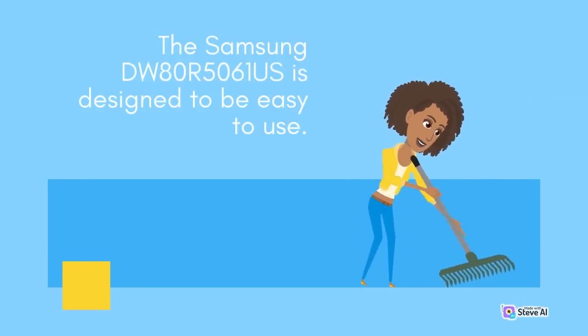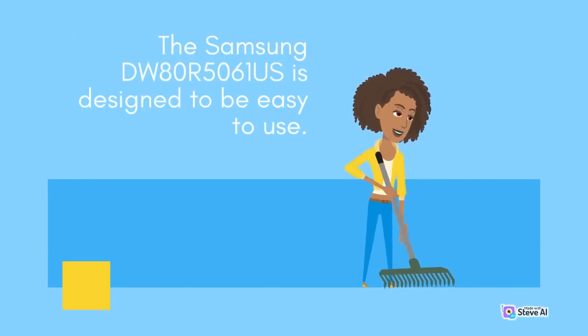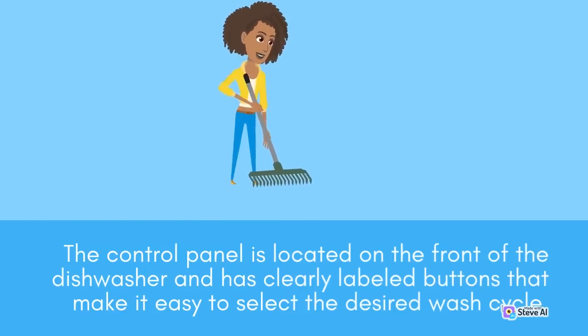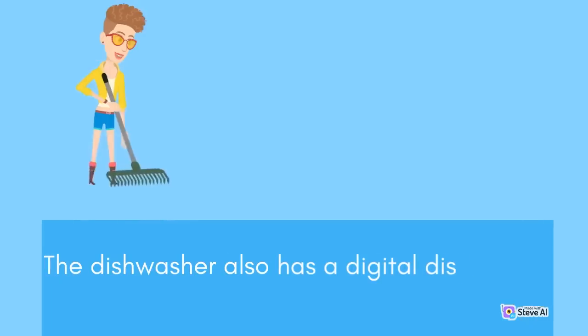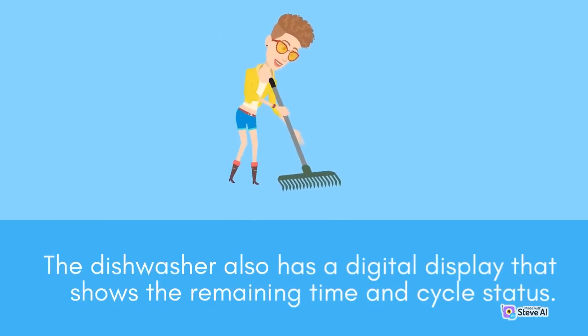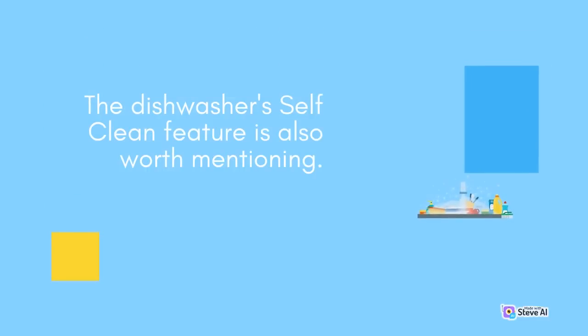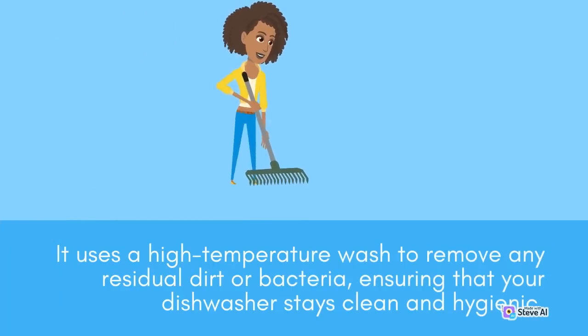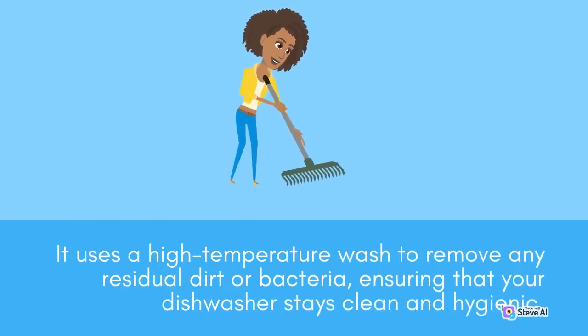The Samsung DW80R5061S is designed to be easy to use. The control panel is located on the front of the dishwasher and has clearly labeled buttons that make it easy to select the desired wash cycle. The dishwasher also has a digital display that shows the remaining time and cycle status. The dishwasher's self-clean feature automatically cleans the interior, eliminating the need for manual cleaning. It uses a high-temperature wash to remove any residual dirt or bacteria, ensuring that your dishwasher stays clean and hygienic.